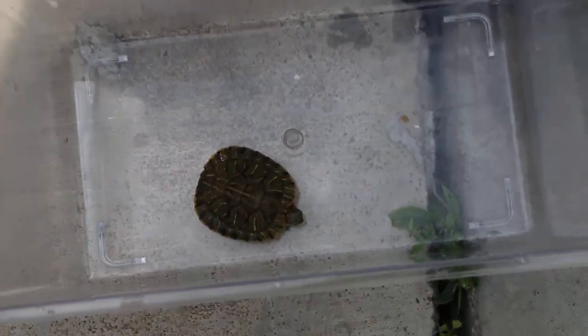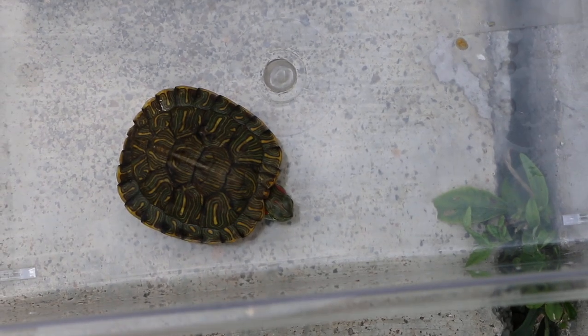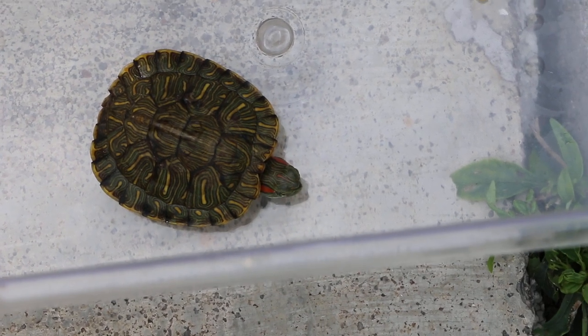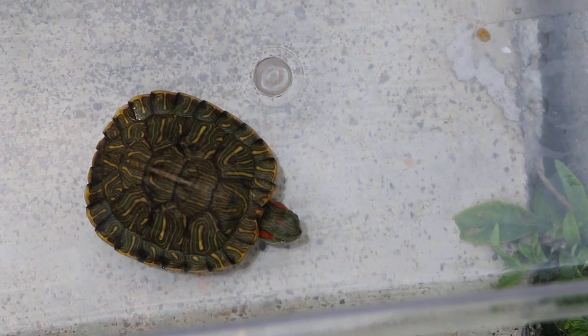28 November 2018. Today is day 7 of hospitalization. This is a one-year-old red-ear slider that came in with the problem of lopsided swimming, gasping, and white substances in the mouth.